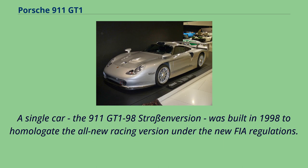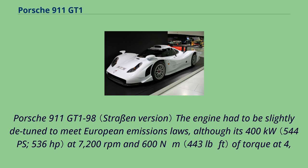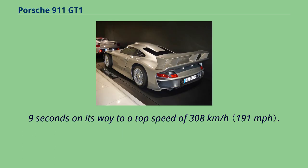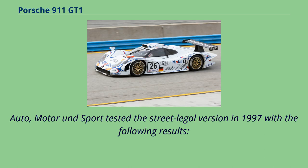A single car, the 911 GT1 98 Strassen version, was built in 1998 to homologate the all-new racing version under the new FIA regulations. The engine had to be slightly detuned to meet European emissions laws, although its 400 kW at 7,200 rpm and 600 Nm of torque at 4,250 rpm proved to be more than adequate. The car could accelerate to 100 km/h from a standstill in 3.9 seconds on its way to a top speed of 308 km/h. Auto Motor und Sport tested the street legal version in 1997 with the following results.